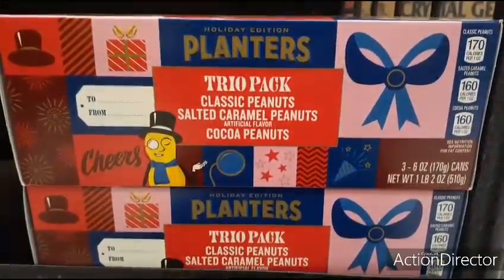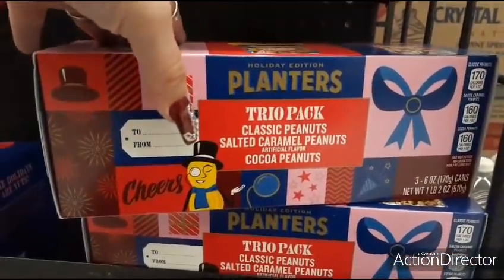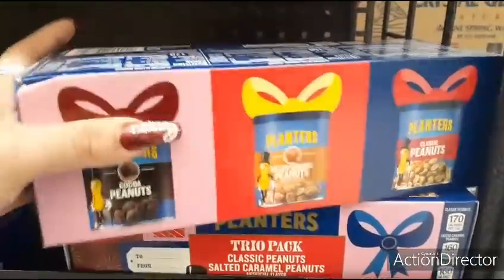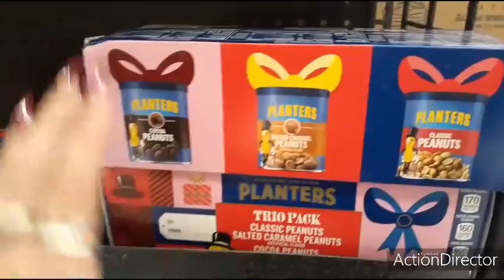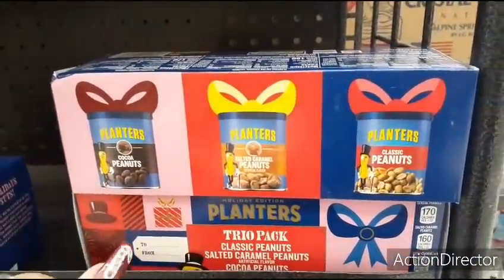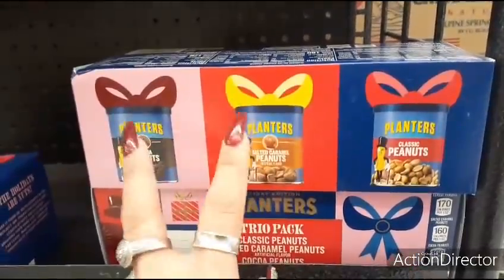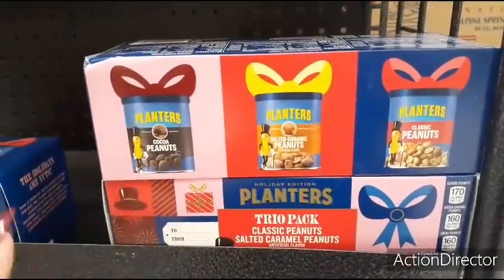Here's a cute present for $4.88 — a trio pack with classic peanuts, salted caramel peanuts, and cocoa peanuts. It's a cute stocking stuffer or great for a food basket. You could try to hunt down the individual flavors at Dollar General, Family Dollar, or the 99-cent store, but the salted caramel and cocoa ones would be harder to find. At Walmart it's $4.88.